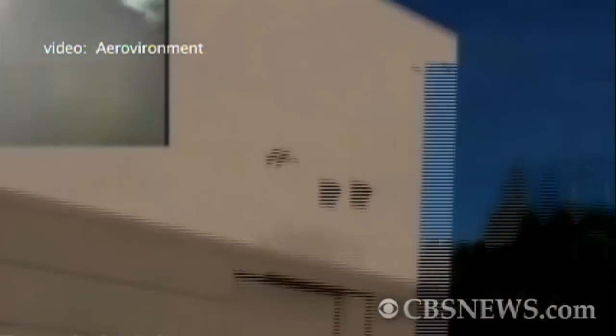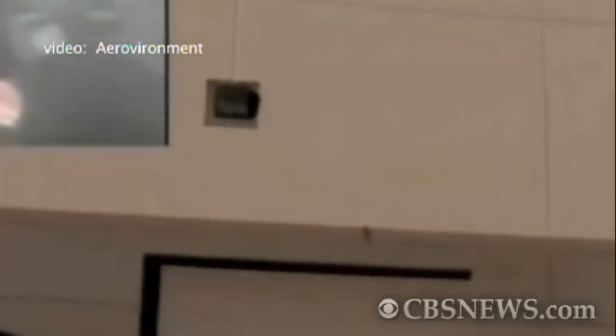It's a bird. No, it's a plane. Actually, it's the nano hummingbird. Backed by the Department of Defense, the company AeroVironment designed it to spy. Armed with a tiny video camera, it can feed back images to the operator in real time. Its wings span a scant six and a half inches and weighs as much as a AA battery.